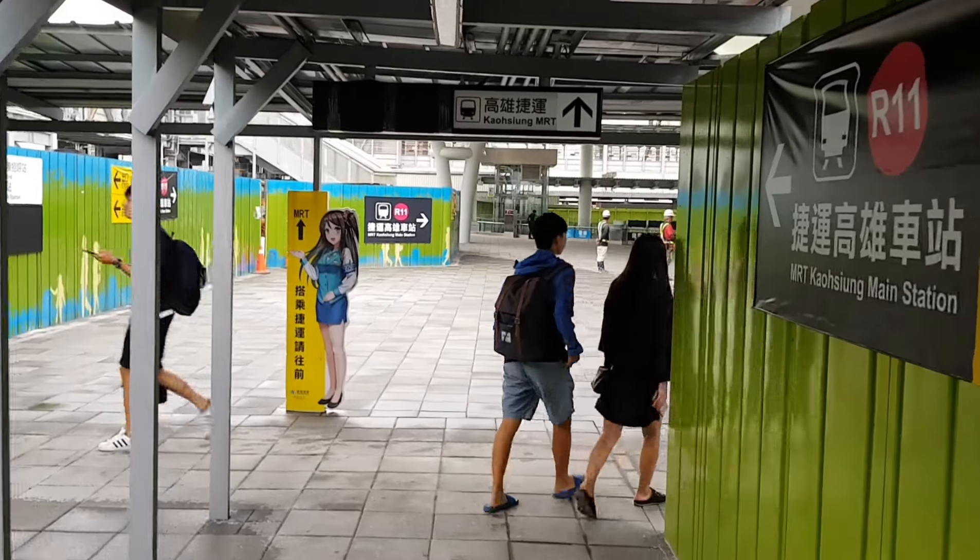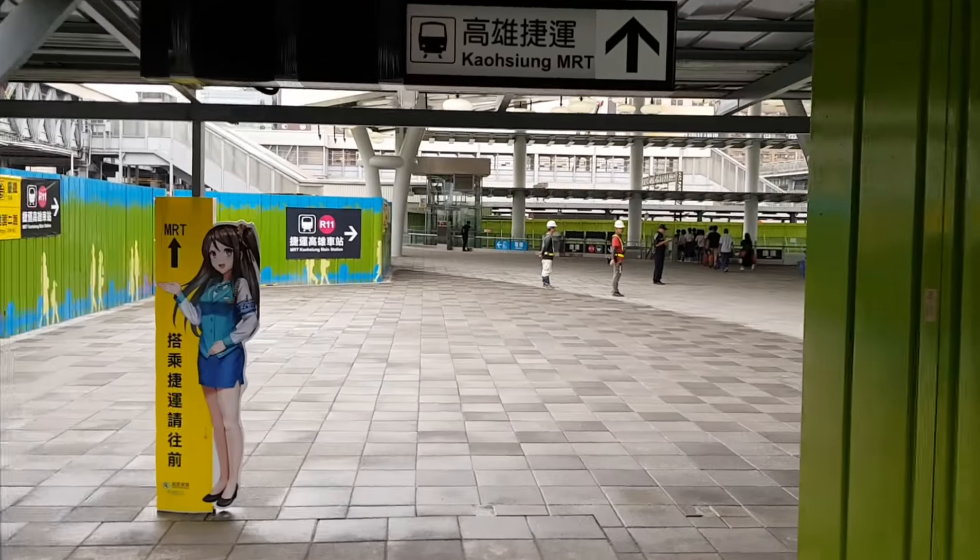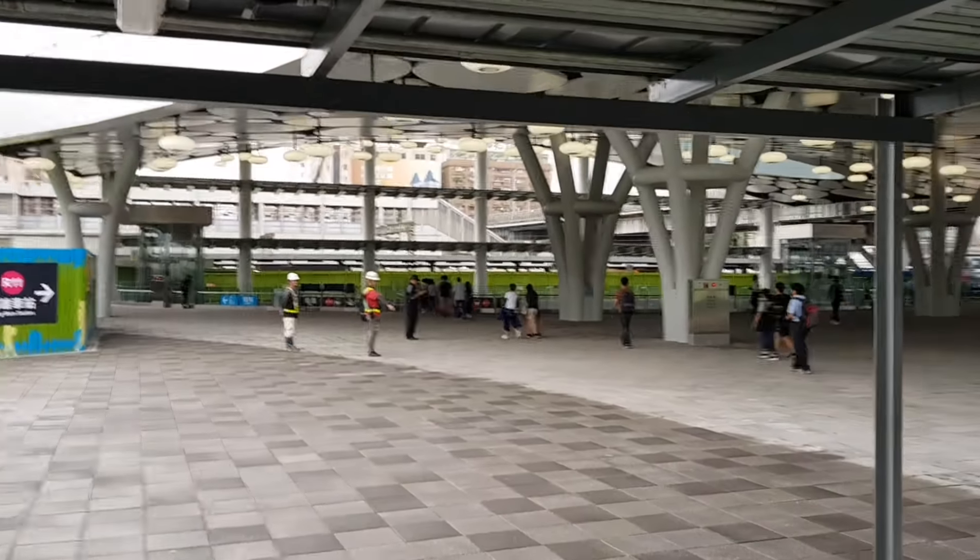About one minute, then we can see the MRT station like this.